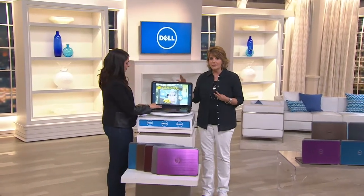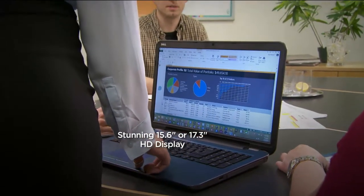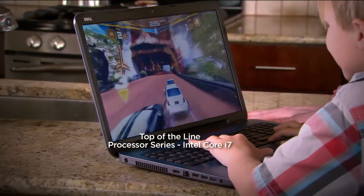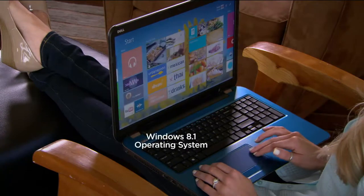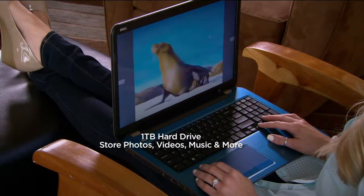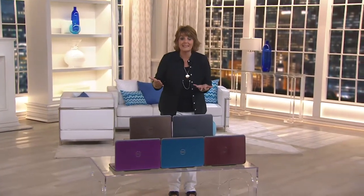My daughters in high school actually have classes that teach them how to use Adobe Photoshop and Corel and all those things — because those are things that are going to come in handy for students who want to go into graphic design, graphic arts, and visual art. It's pretty cool that all of that is loaded and just waiting for you to play with.